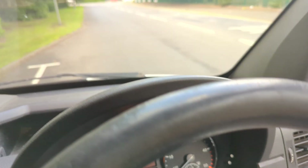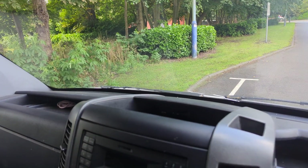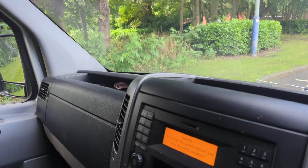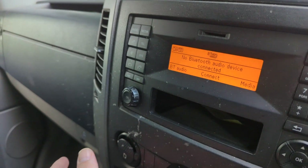Yeah, 284,167 miles. This one has got Bluetooth as well.